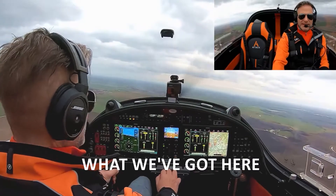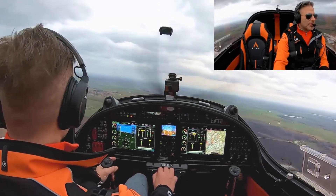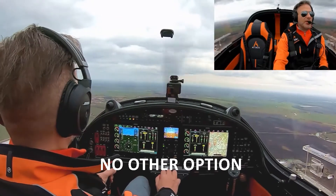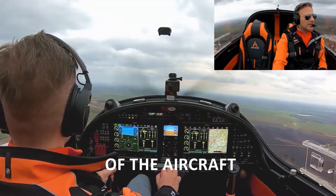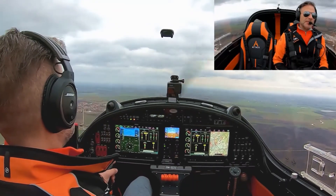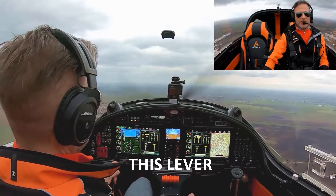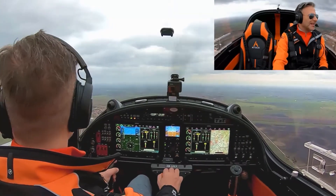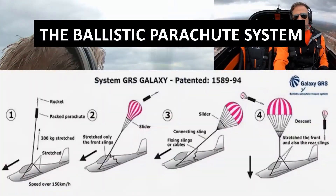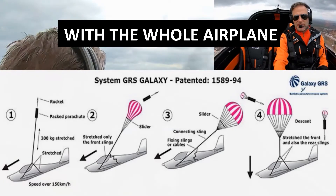First of all, if worst comes to worst and you have absolutely no other option and no control of your aircraft, there is a parachute system with a ballistic rocket which is going to be triggered by pulling this lever down here. The ballistic parachute system will bring you down safely to the earth with the whole airplane.